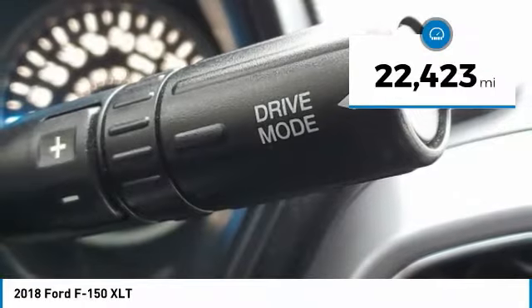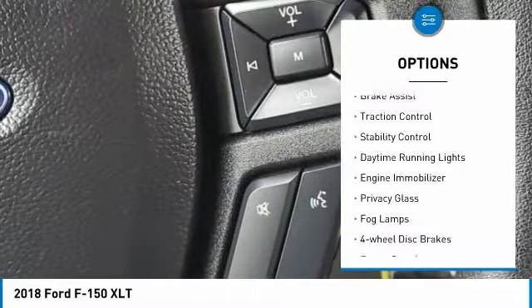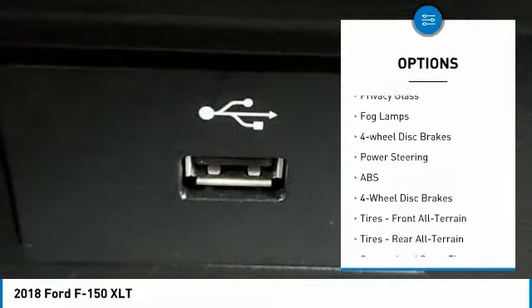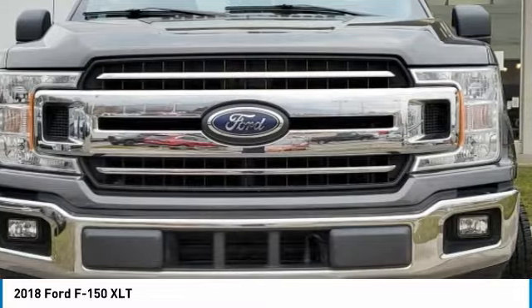This vehicle has less than 25,000 miles. Here are some of this vehicle's great options: four-wheel drive, aluminum wheels, brake assist, traction control, stability control, daytime running lights, engine immobilizer, privacy glass, fog lamps, and four-wheel disc brakes.